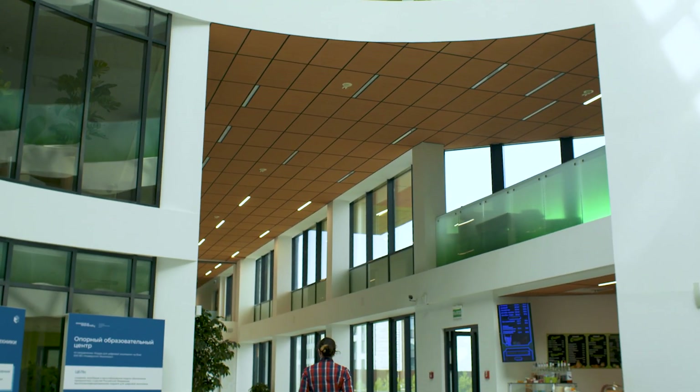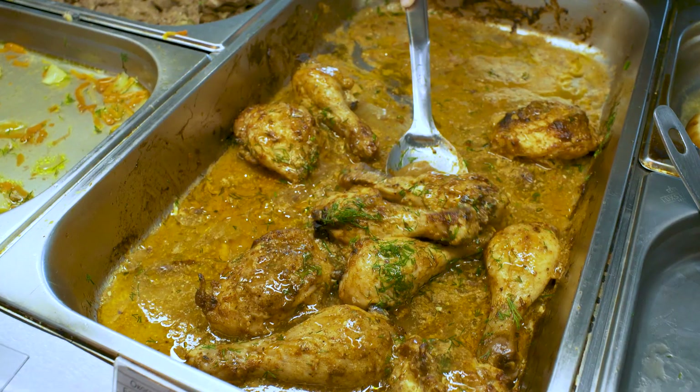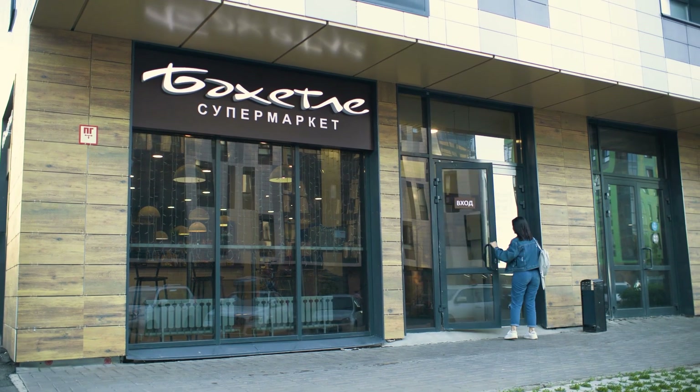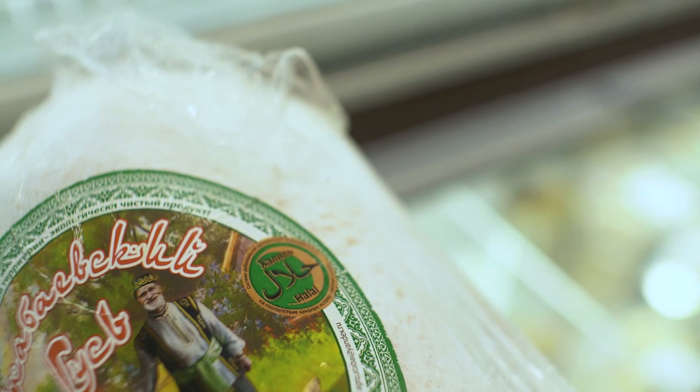Now we're starving! There are several food options: a cafe, a restaurant, the canteen, or cooking in your room. The canteen staff don't always speak English, but you can always point at what you want. The canteen works from 8am to 8pm, so you can have breakfast, lunch, and dinner there. At the supermarket in Tatarstan, it's also easier to find halal products than, for example, in Moscow.